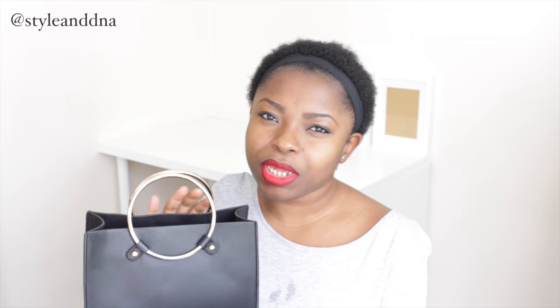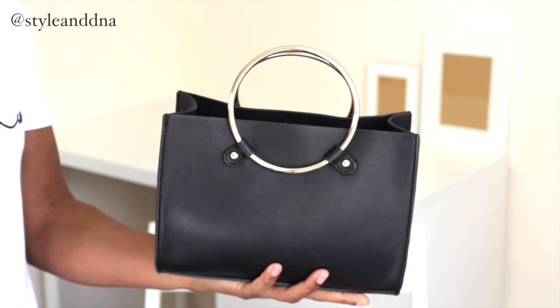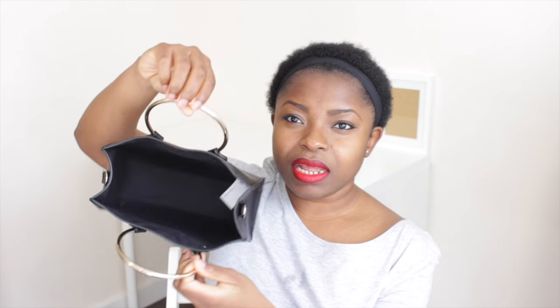The last bag is from Forever 21. If you follow me on Snapchat at Style in DNA, I showed this bag about a week ago. I actually saw it on one of my favorite bloggers, Hannah Krusky, and she styled it so effortlessly with every outfit. I just had to get it - only 20 pounds. It's not made of leather but doesn't look cheap at all. Those gold-brown handles are what make it stand out. It came with a strap but I removed it - carrying it by the handles looks more expensive and chic.